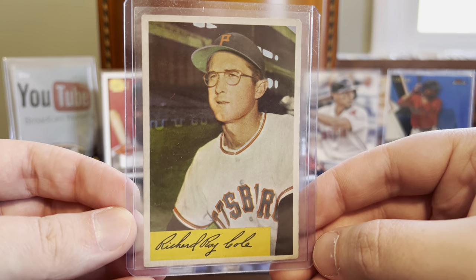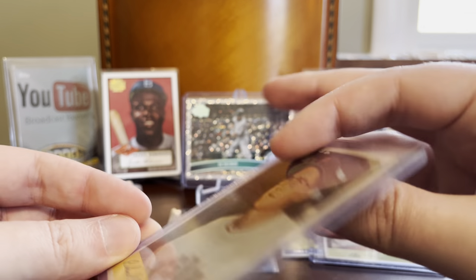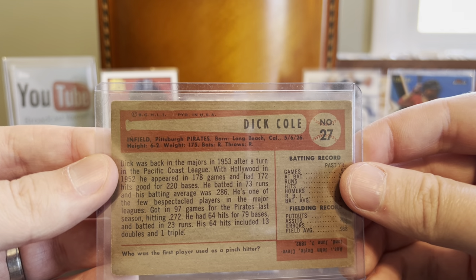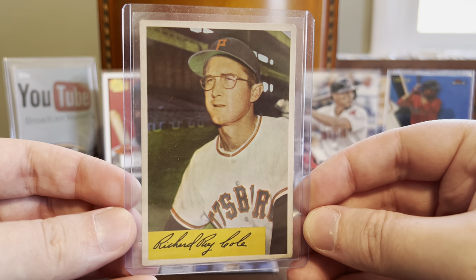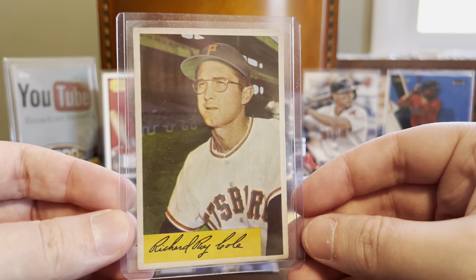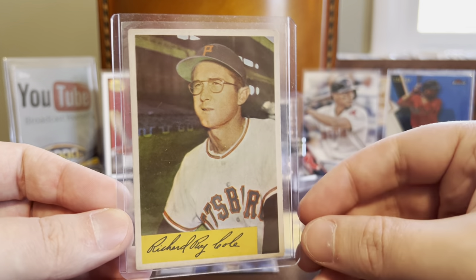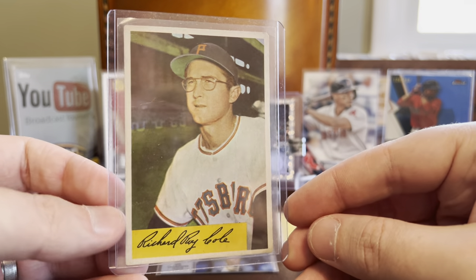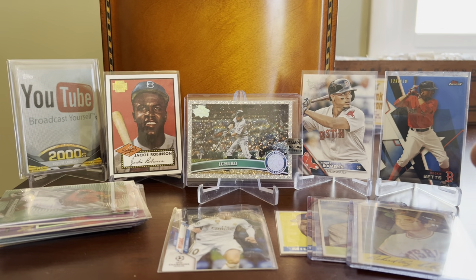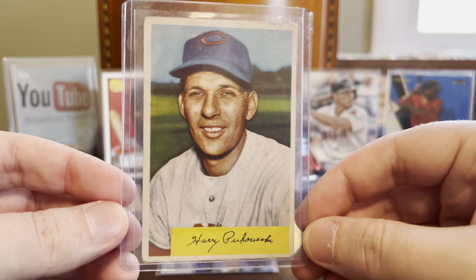Check out this one — I believe this is Dick Cole, for the Pirates. Looks like he maybe has a mouthful of chaw here. I would love if somebody can confirm or deny this, but I'm thinking this might be the Polo Grounds in the background — I'm still learning when it comes to old school background stadium identification. But another nice one there. I've got a little wooden box where I'm keeping my slow-build 1954 Bowman set, and all three of these will end up in that box.